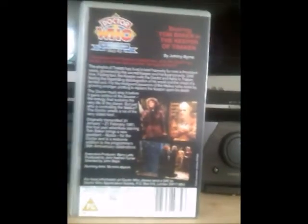Here's the spine, and this time it says 4973, with an old BBC logo just down at the bottom. And here is the back. And here's the tape for the Keeper of Traken.